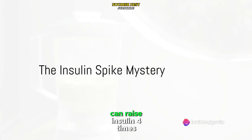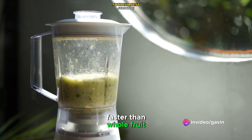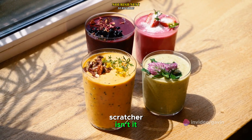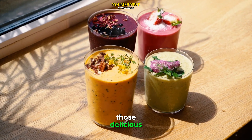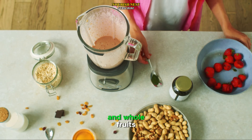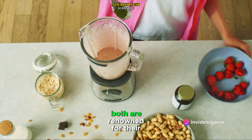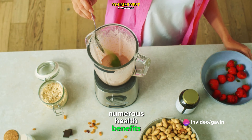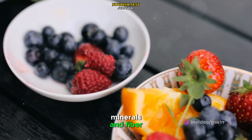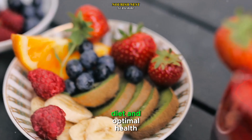Did you know that fruit smoothies can raise insulin four times faster than whole fruit? Fruit smoothies — those delicious, healthy, and refreshing drinks we've all come to love — and whole fruits, nature's sweet treats, are both renowned for their numerous health benefits. They're packed with essential vitamins, minerals, and fiber, all crucial for a well-balanced diet and optimal health.